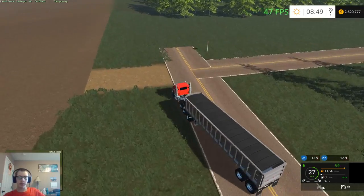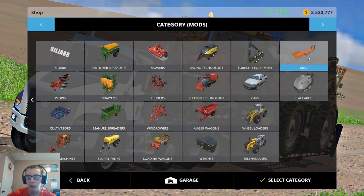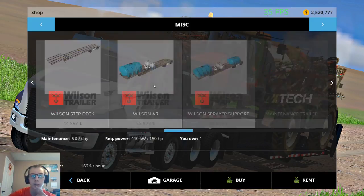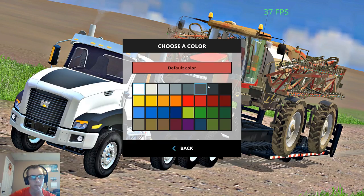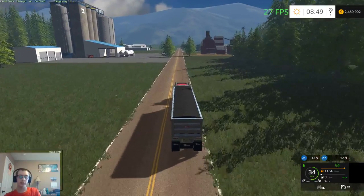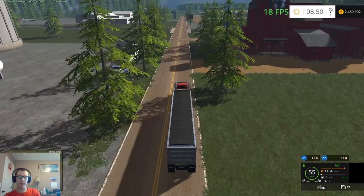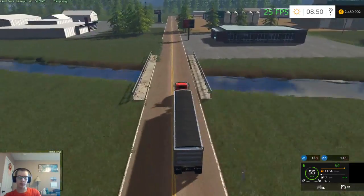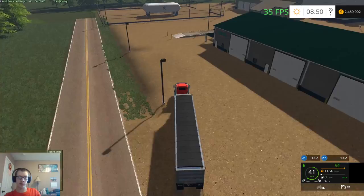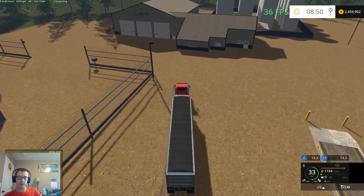I do need to get a liquid trailer — we should pick one of those up. A liquid trailer for the Bourgault tank so that way we can put down fertilizer right away with the air seeder, and then we'll just have to fertilize the corn ground separately. Seriously, between autosave and lag spikes I just keep freezing — maybe I just need to go down one graphics setting on this map or something.